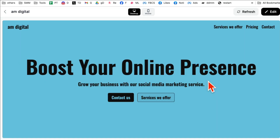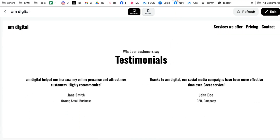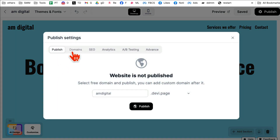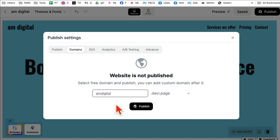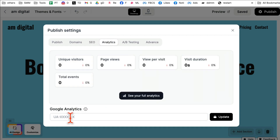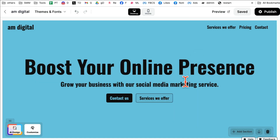Before I finish, if you click on 'Publish' you're able to use your own domain. If you want to publish for free, you can use some of the available domains, or you can bring in your own domain. You can add your SEO title and description — make sure you use the keywords that people can use to find your business. You can also connect this with Google Analytics, run A/B testing, and there are some advanced features. It's a complete from-zero-to-ten, A-to-Z website builder with AI.